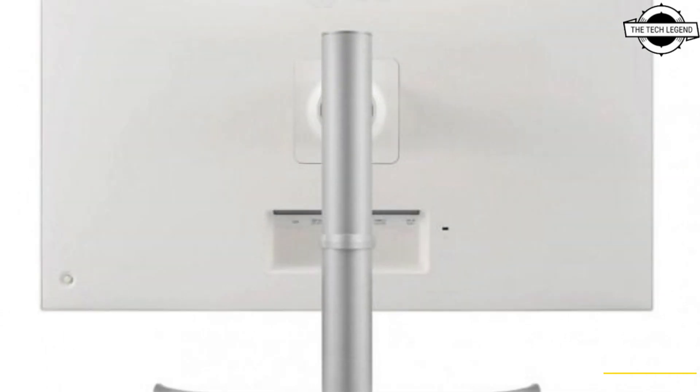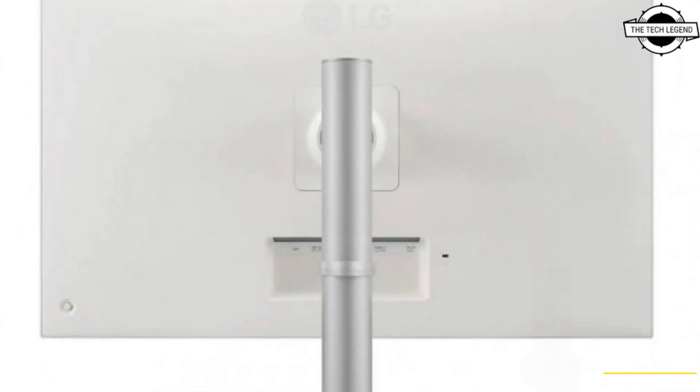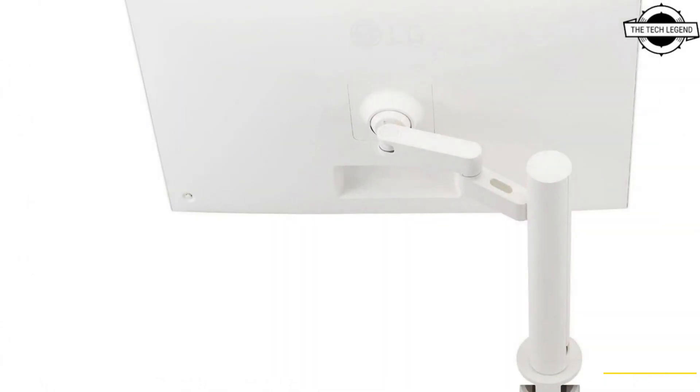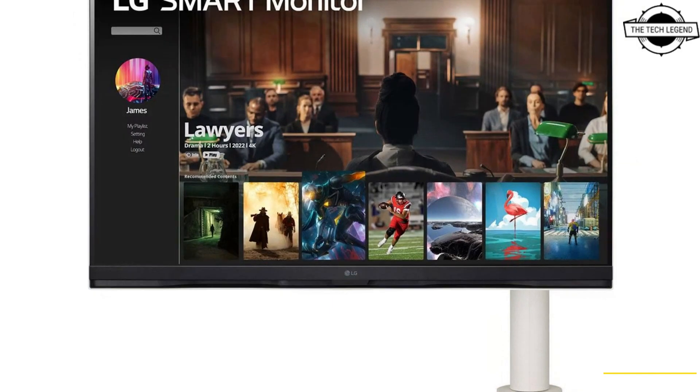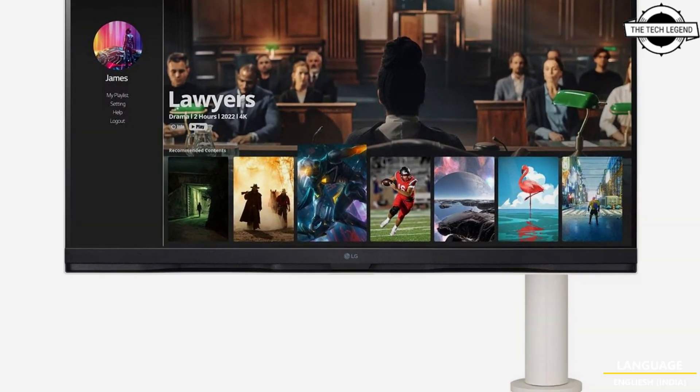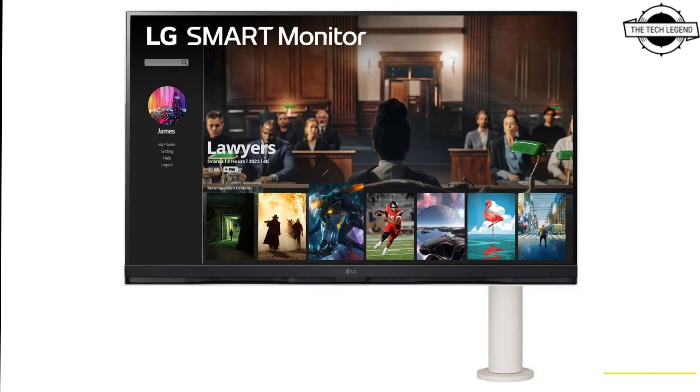The 32SQ780HW comes with an arm-type ergonomic stand with dimensions of 714mm wide, 408mm deep, 517 to 447mm height, weighs around 11.1 kg, and supports 130mm height adjustment.